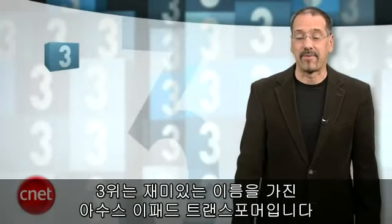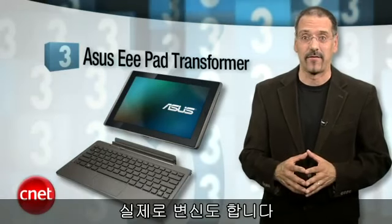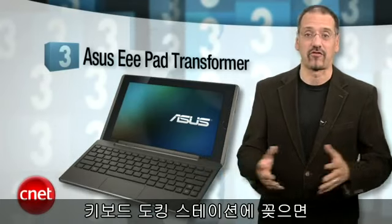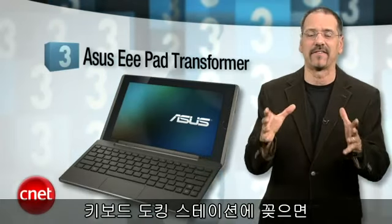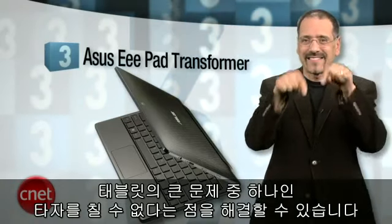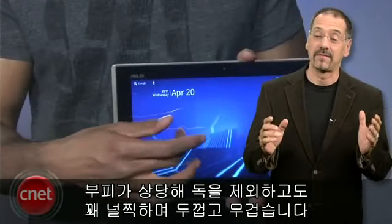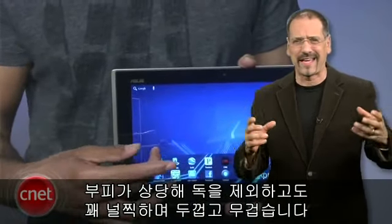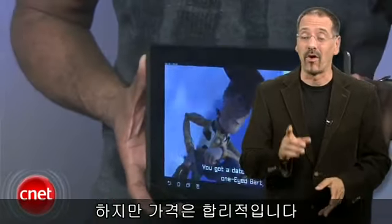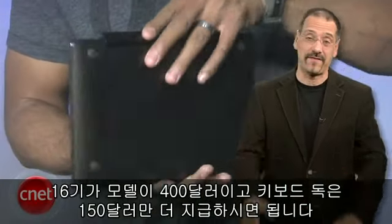Number three is the improbably named Asus E-Pad Transformer. It actually does transform — is it a Honeycomb tablet or a netbook? Yes. You can dock it into a keyboard docking station that answers one of the biggest frustrations we all have with tablets: that there's no way to really type. You're always hunting and pecking on that touchscreen. Now, it's pretty hefty — kind of wide, kind of thick, kind of heavy, and that's without the dock. But the price is pretty good: $400 list for a 16-gigabyte model, and the keyboard dock is a reasonable $150 more.